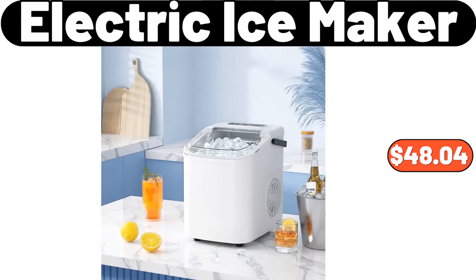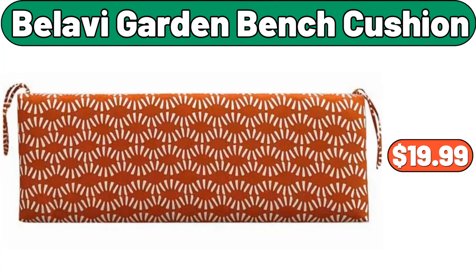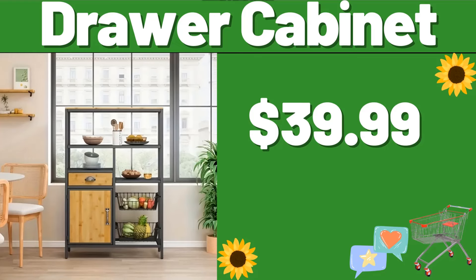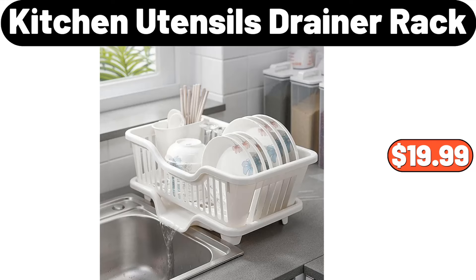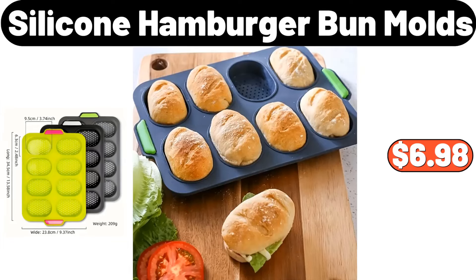Electric Ice Maker, $48.04. Inflatable Swimming Pools, $54.98. Bellatty Garden Bench Cushion, $19.99. 8-Pieces Reusable 100% Silicone Food Storage Bags, $11.98. 10-Pieces Reusable 100% Silicone Food Storage Bags, $15.99. 10-Pieces Reusable 100% Silicone Hamburger Bun Molds, $6.98.